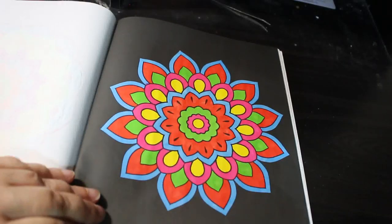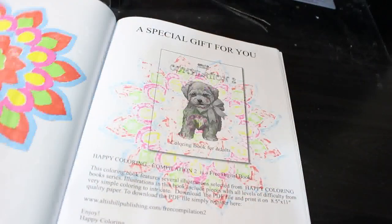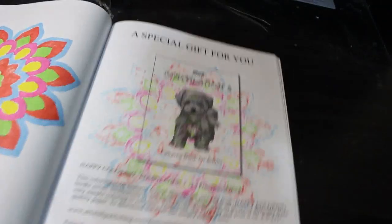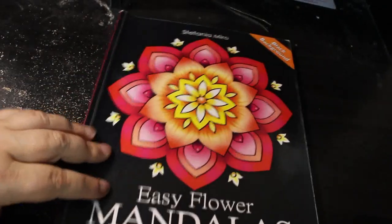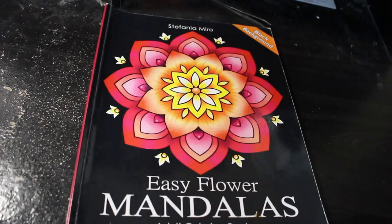Isn't it funny how you look at these pictures and you're like wow — this is actually the last one in the book. And there, as you can see, I have completed Easy Flower Mandalas by Stefania Miro.